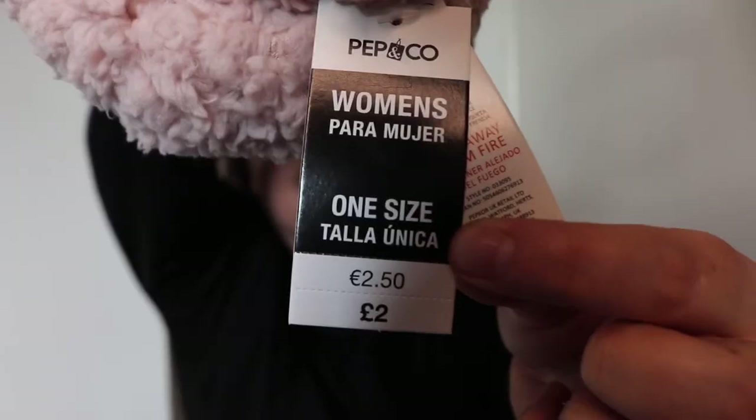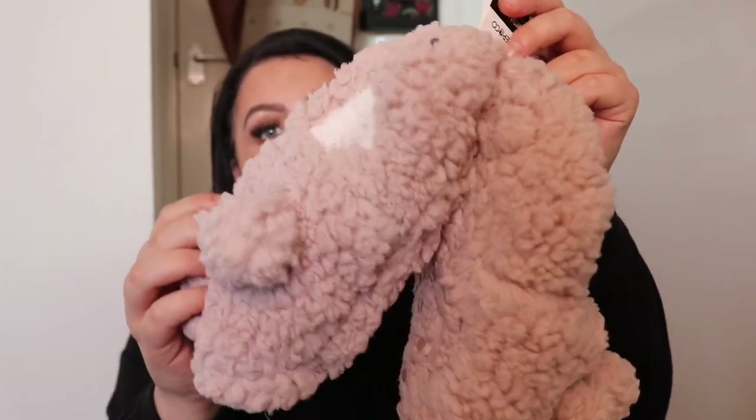I went to Poundland yesterday and I have to say I was very impressed. All of their gifts are pretty amazing this year. If you're on a budget, head to Poundland honestly. I got these really soft cozy slippers with grippers on the bottom — two quid for these slippers! They don't look two quid, they're very luxurious feeling. They are a one size fits all — I've never quite understood that logic.